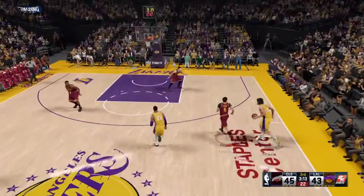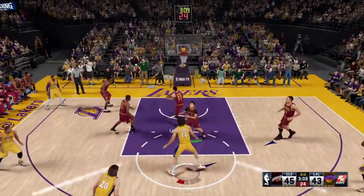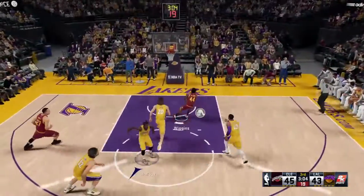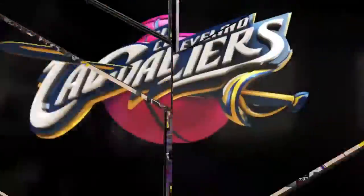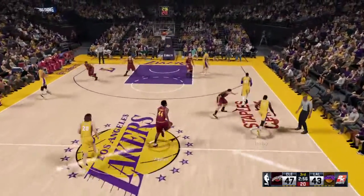It's stolen by Adams. Shoots from 12, and no good — trying to use the glass. He operates well in traffic, but still, that's just a tough play to finish.